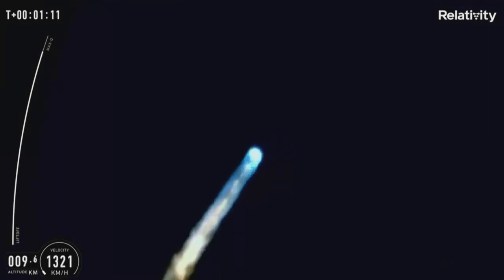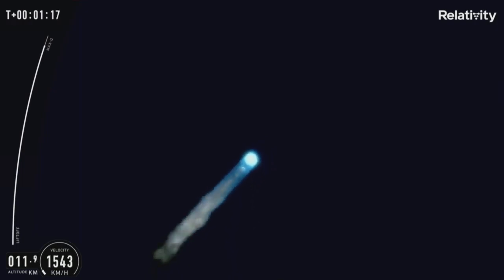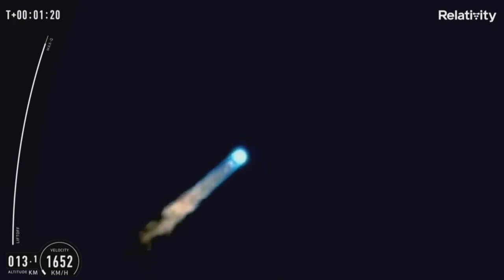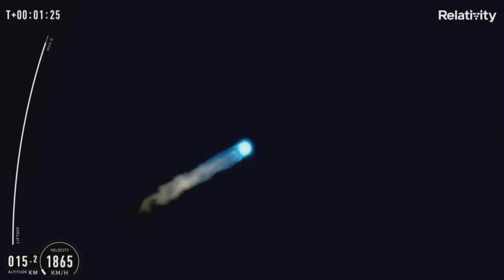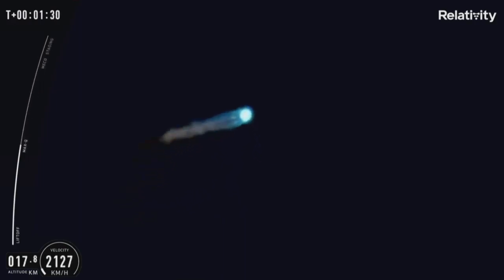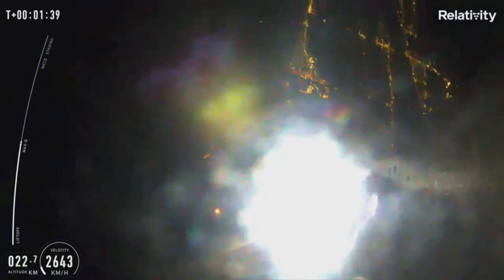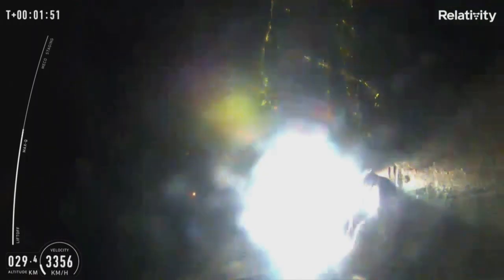Switch over at the ground station. Max Q. We are on our way to making new history. Terran 1 ready to play today. You just heard that callout indicating Terran 1 just made it through max Q. We just completed a major step in proving to the world that 3D printed rockets are structurally viable.